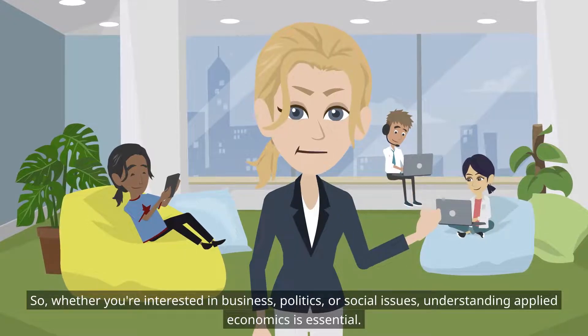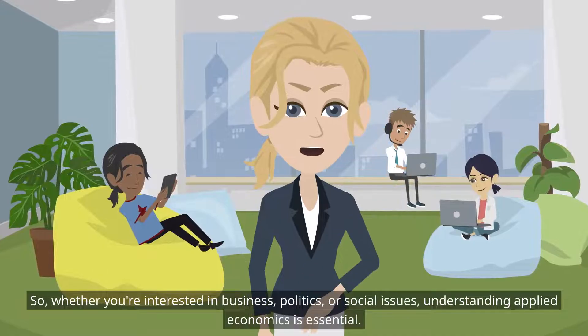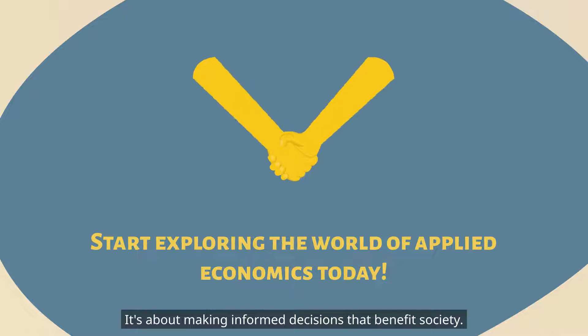Whether you're interested in business, politics, or social issues, understanding Applied Economics is essential. It's about making informed decisions that benefit society.